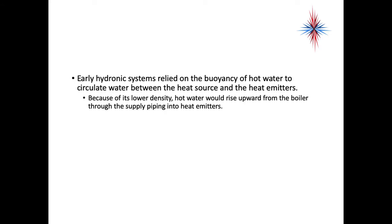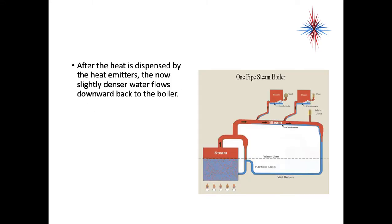Early hydronic systems relied on the buoyancy of hot water to circulate water between the heat source and the heat emitters. As the temperature of water rises, it wants to go up — hot water rises, cold water falls. Because of its lower density, the hot water rises upward from the boiler through the supply piping into the heat emitters. This worked in older homes where boilers were always in the basement. After the heat is dispensed by the heat emitters, the now slightly denser water flows back to the boiler. The diagram shown here is a one-pipe steam boiler — same principle. Steam heated up and rose into the radiators, condensed and put off heat, and the cooler water fell down through the pipes and went back to the boilers.